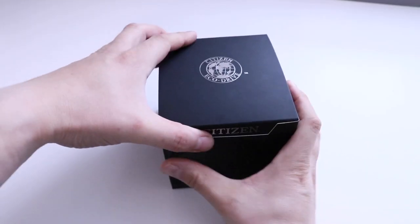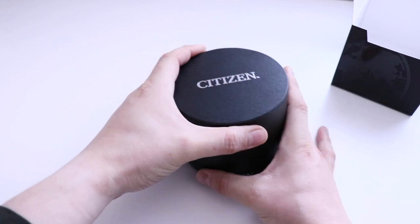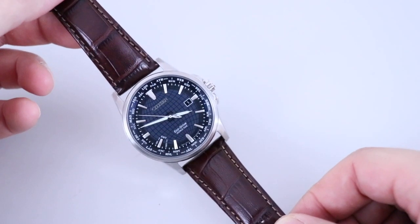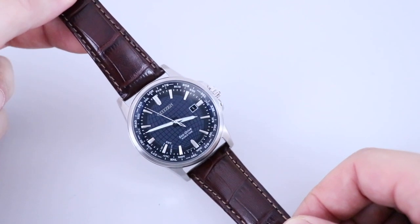Hello, thank you for joining me today. I'm going to be talking about a hidden gem for sale online or found in watch windows at an amazing price — the Citizen EcoDrive World Time Perpetual BX1000-06L. This watch is stunning, well made, and a bargain even at its original retail of £249.